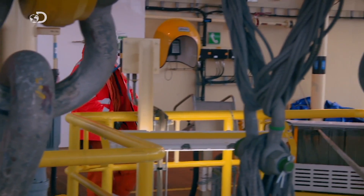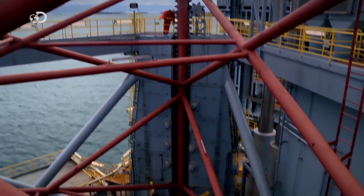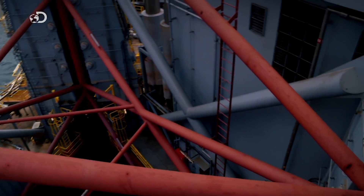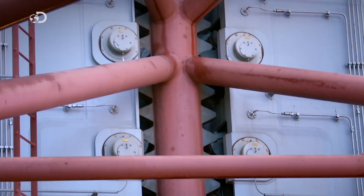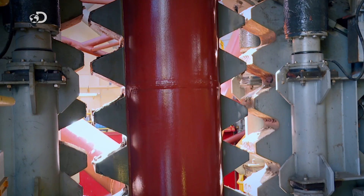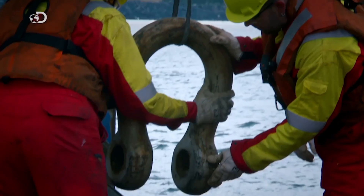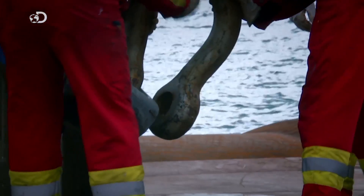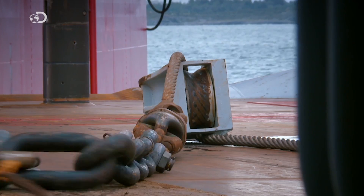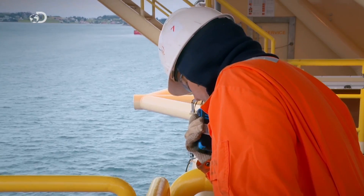With her departure now imminent, the crew prepares the rig for towing by raising her legs up off the seabed. Meanwhile, the two giant tugs that will tow the rig arrive to hook up. That was a good solution we found there with the connection.